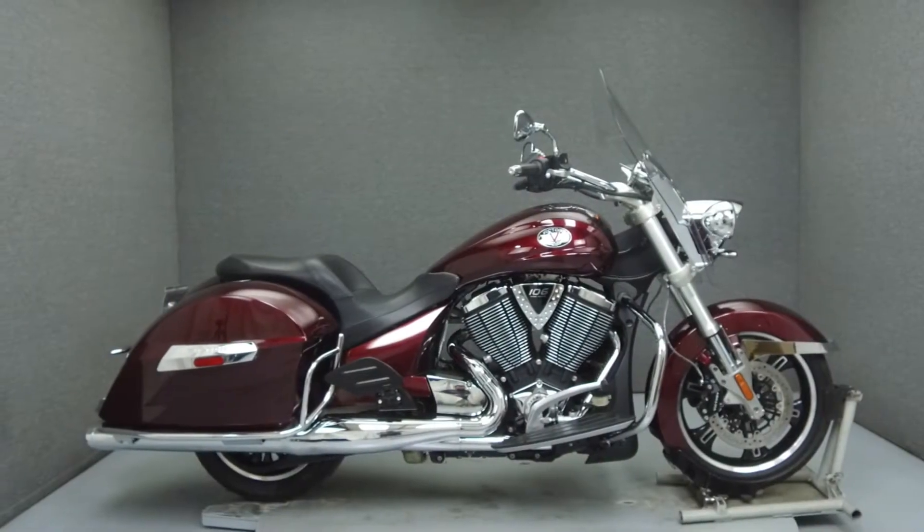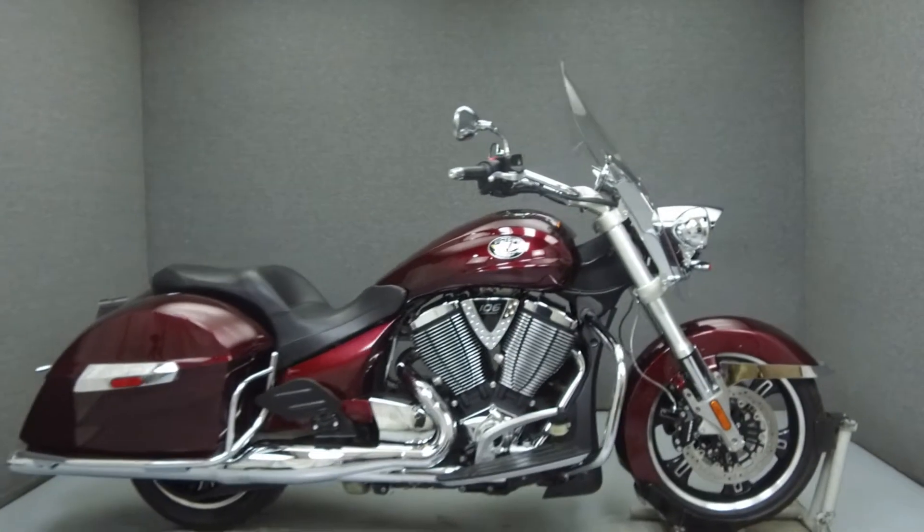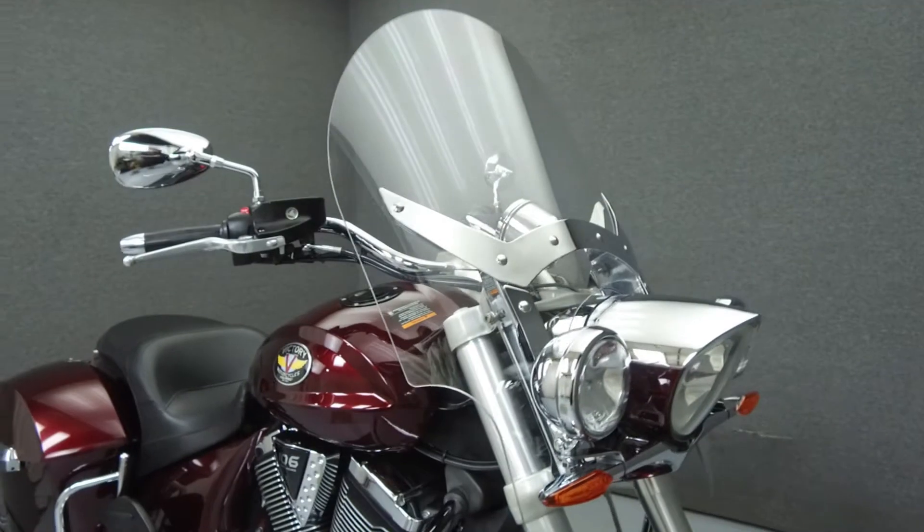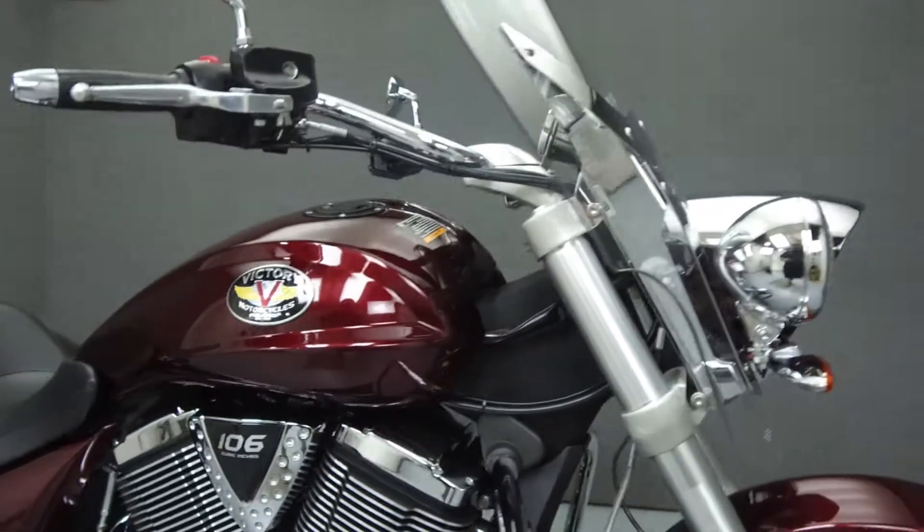Hey everyone, this is Keegan from National Power Sports. Today we're going to take a look at this 2010 Victory Crossroads with 22,401 miles.